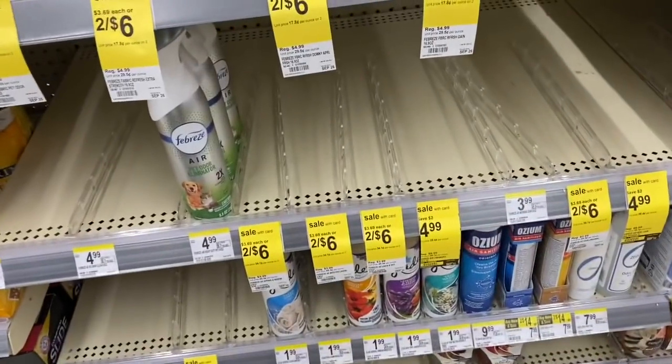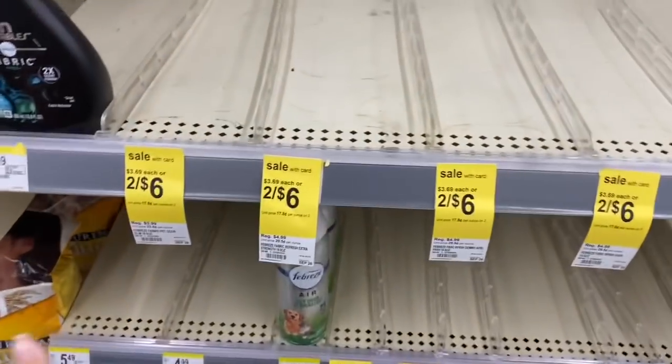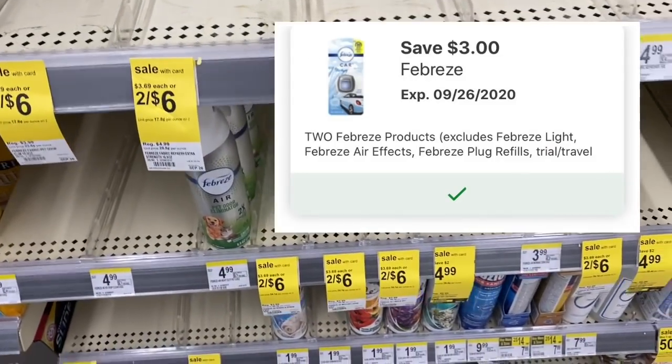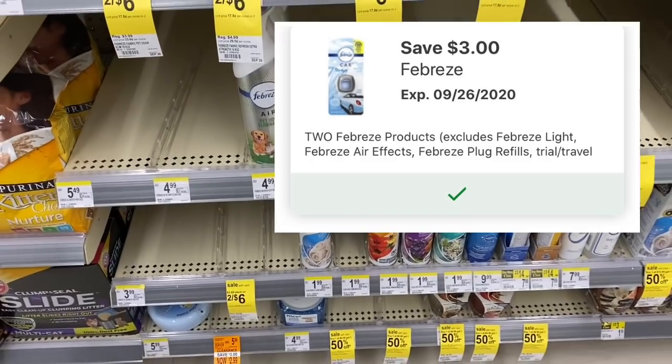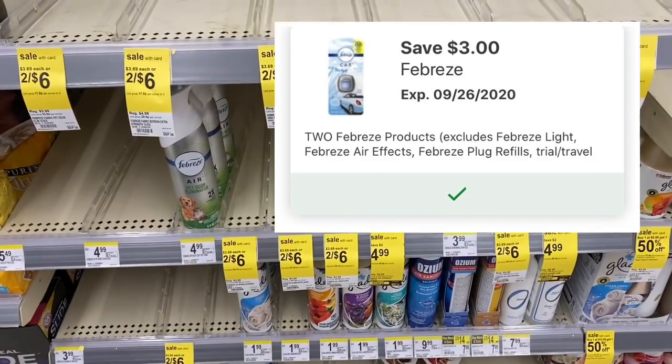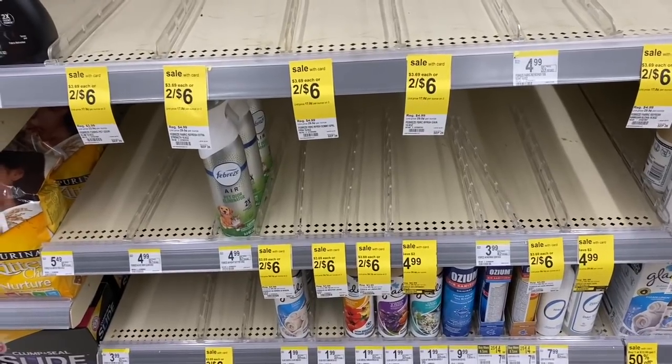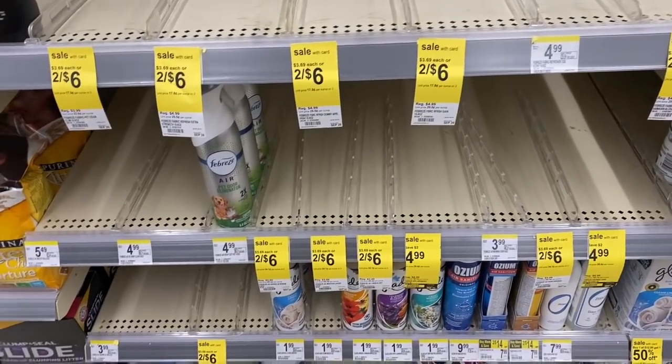We also have a deal on Febreze, but my store is completely wiped out. These are two for $6 and we have a $3 off two digital coupon. After that digital coupon, you're paying just $3 for both - or only $1.50 each - which is not bad. They have the fabric spray and also the air freshener included in this sale.